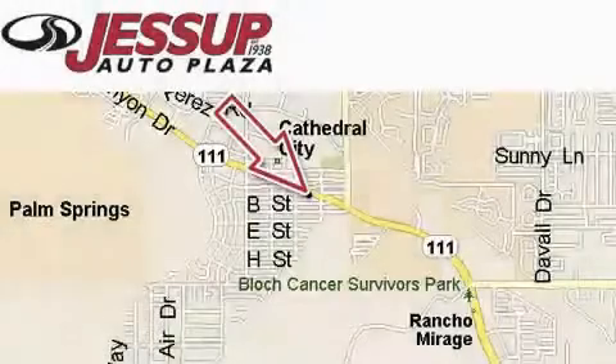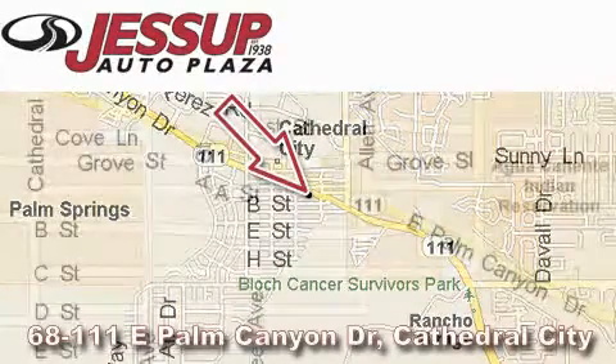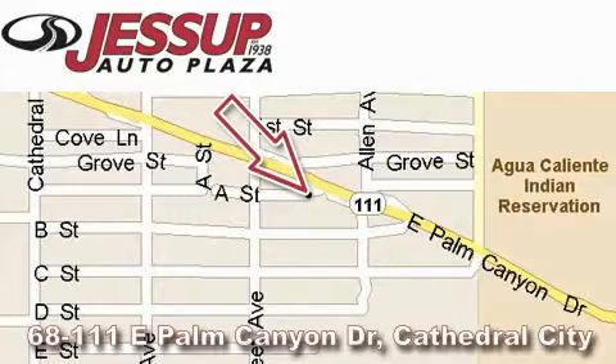Jessup Auto Plaza is located at 68111 East Palm Canyon Drive in Cathedral City. Our goal is to exceed all of your expectations to ensure that you will return for future visits.